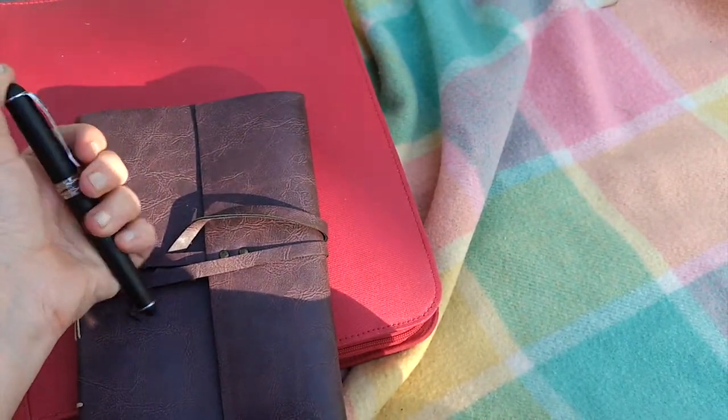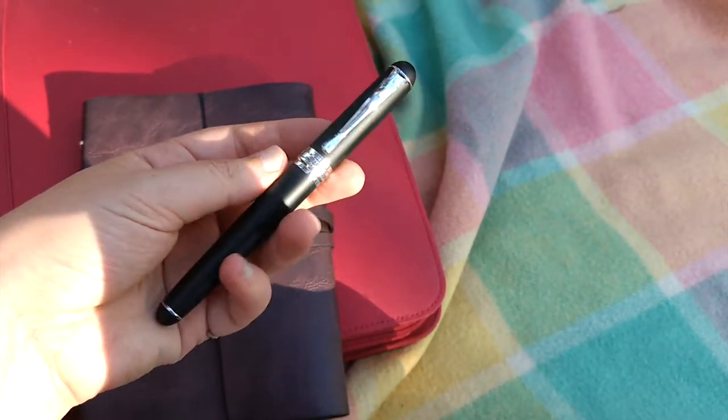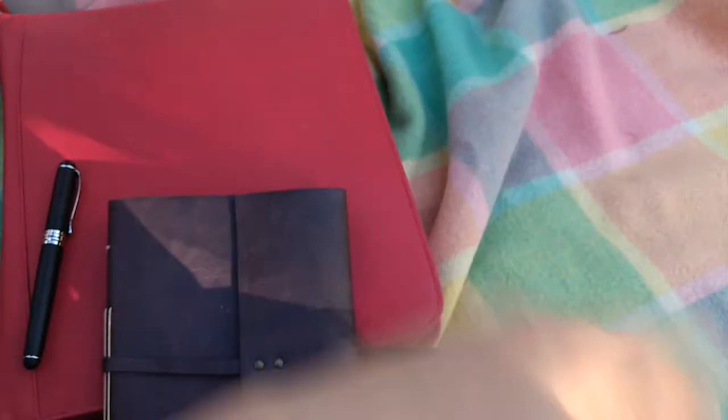And a fountain pen. Not a very expensive one, which means it's ideal for travelling — if you do accidentally drop it or lose it, it's not the end of the world. But it writes beautifully, it's very fluid.